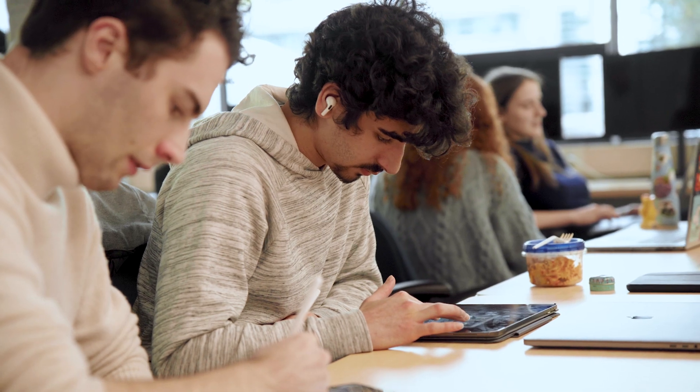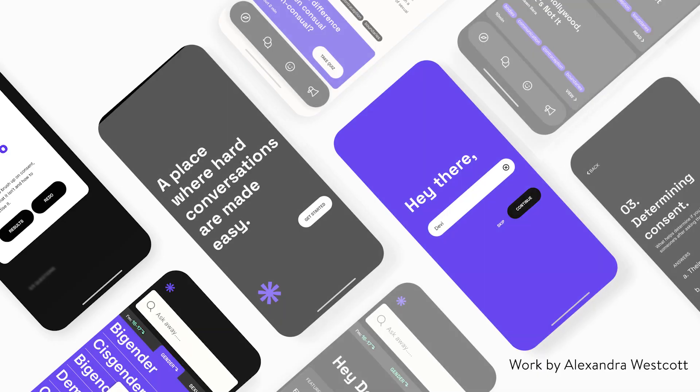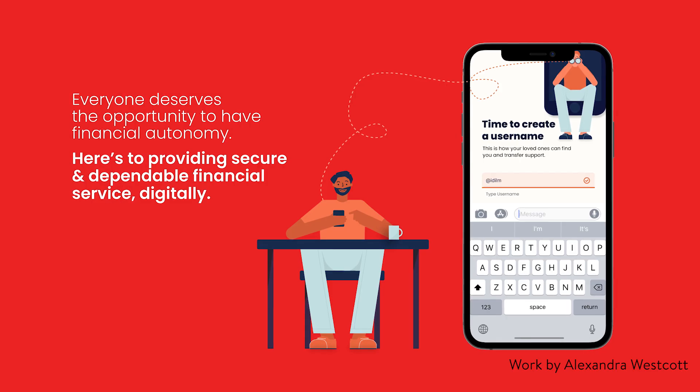The areas of expertise that students will learn in this program are user research, design, human-centered thinking, and even an opportunity to work directly with companies in the sector.